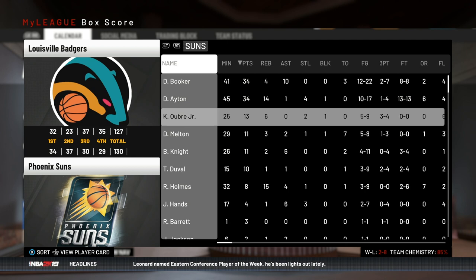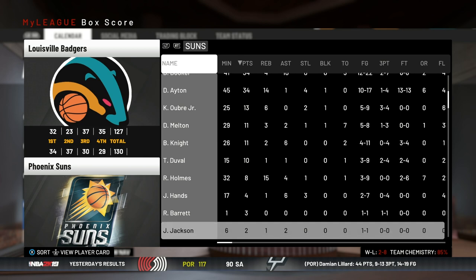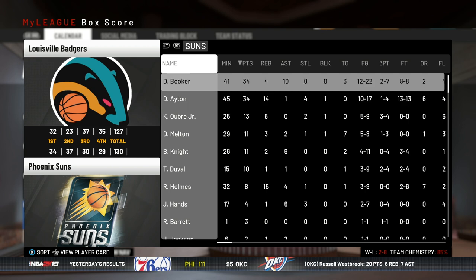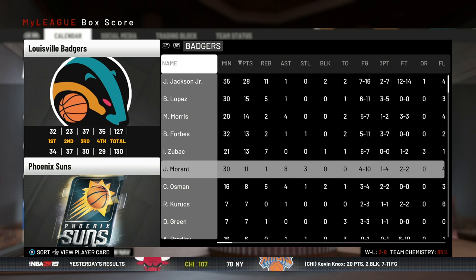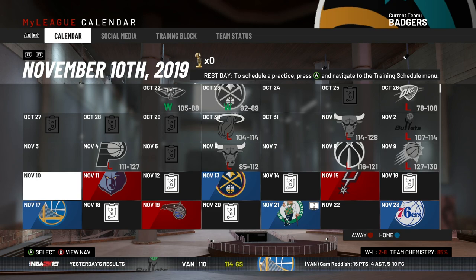Now we've got the Suns — RJ Barrett was injured but he did play one minute, must have been his first game back. We lose by three. Booker put up 34 on us and so did Ayton — playing 41 and 45 minutes respectively in a game that didn't go to overtime. Jaren Jackson had 28 points and 11 rebounds — a great game from him. Morant struggled a bit again, but we're developing him and it's going to take some time.